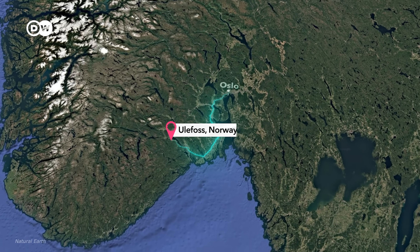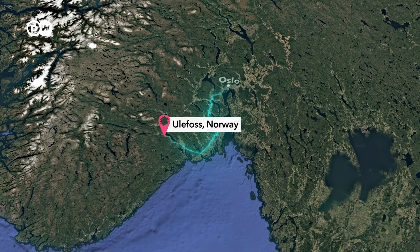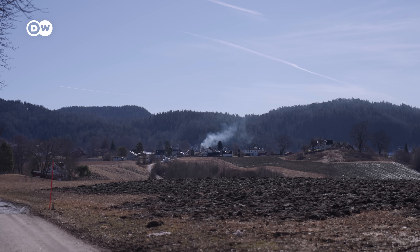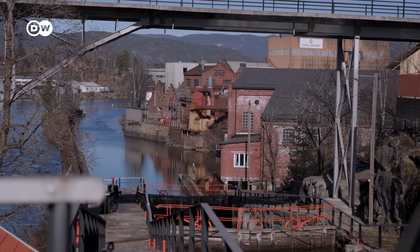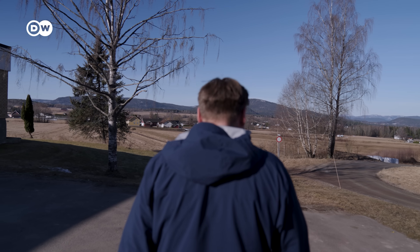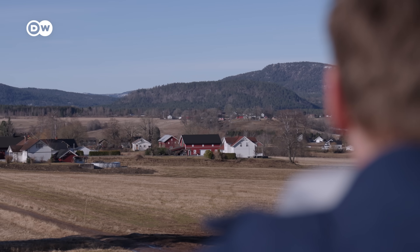About a two-hour drive from Norway's capital, Oslo, is Ulefoss, one of Europe's oldest industrial communities. People have been mining iron here since the 1600s, until the last mining project shut down in the 1960s. Ulefoss is a mining community without a mine.